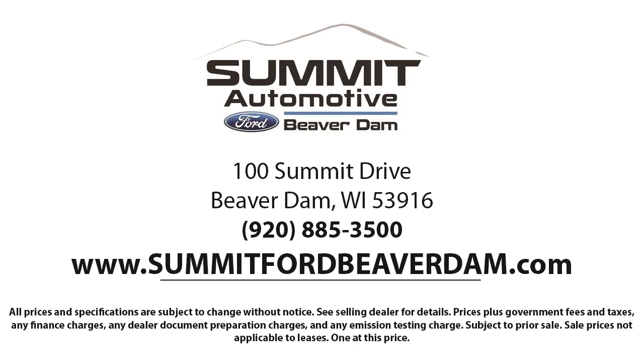We also offer full auto service and car repair, so you get the best care for your purchase. Come see us today and experience the satisfaction that comes with being a Summit Ford customer. We're located at 100 Summit Drive in Beaver Dam.